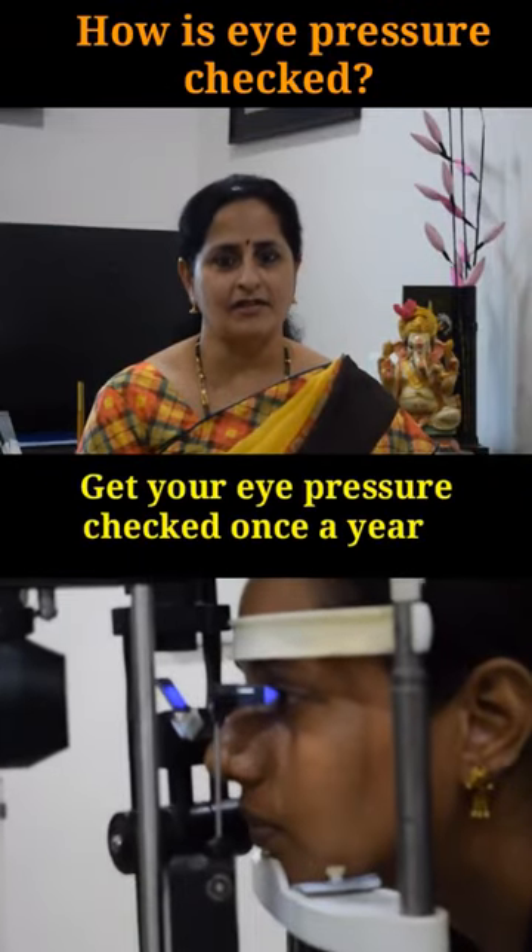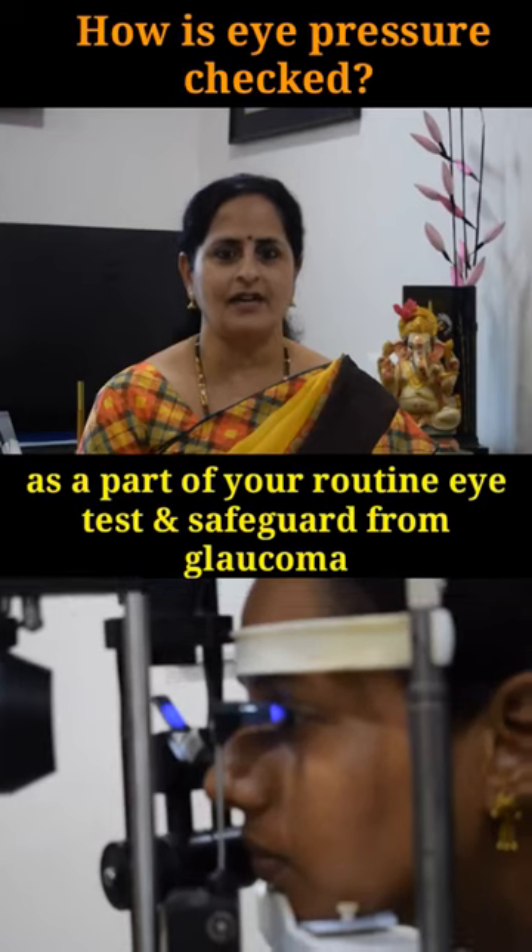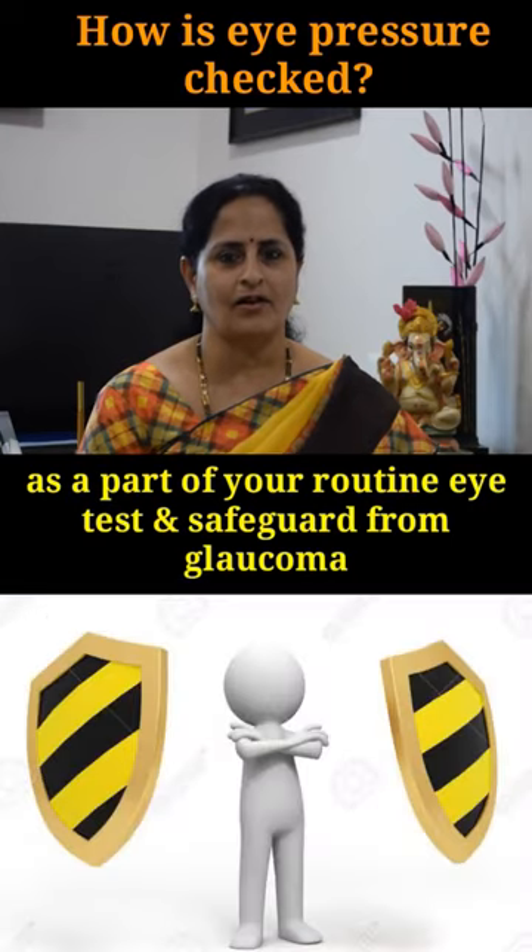Get your eye pressure checked once a year as a part of your routine eye test and safeguard from glaucoma.